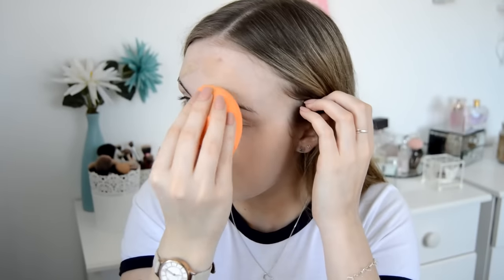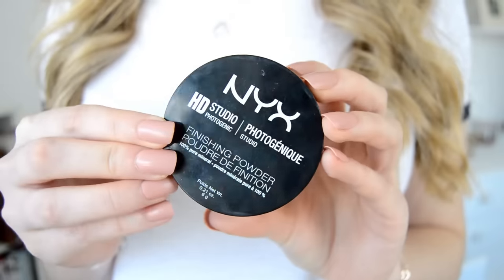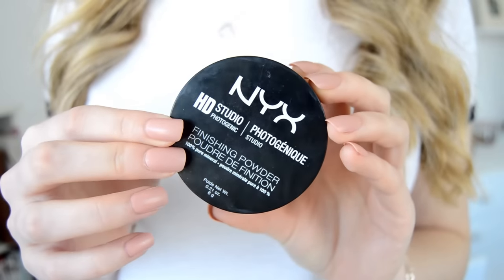Now I'm using a little bit of concealer on any blemishes, and also a lighter concealer underneath the eyes to brighten up the area. I'm taking it onto my eyelids as well, as it acts as a kind of primer for my eyes — I'm not going with much eyeshadow, so it just brightens up the whole area. I'm then setting everything in place with the NYX HD Powder to prevent any creasing underneath the eyes and stop my makeup from budging throughout the day.